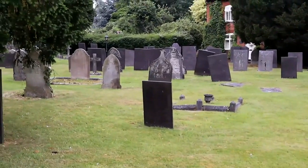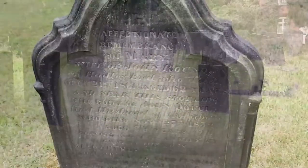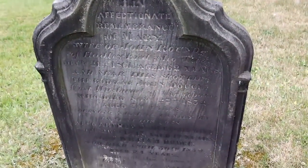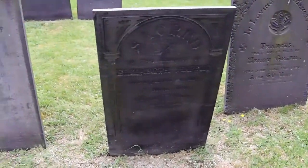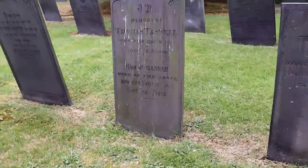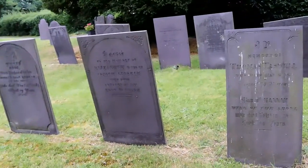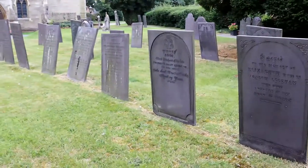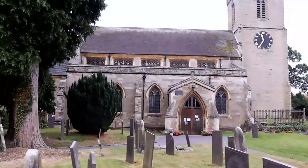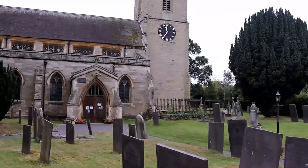The graveyard is filled with many impressive headstones, some dating from the early 1700s. I spent a good time exploring the graveyard as I hoped to find the resting place of my own ancestors, but sadly I didn't find them.